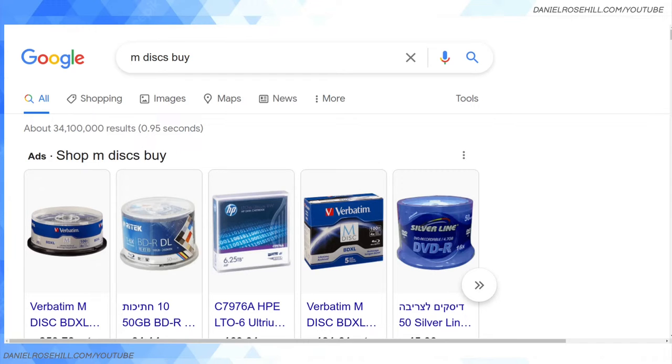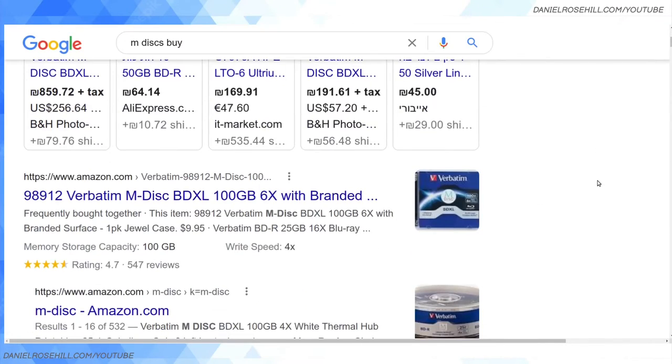I've had recent exchanges with my friend W.C. Preston, host of the Restore It All podcast — the world's only backup podcast. Curtis, to my surprise, is a fan of optical media over LTO for home users and is apparently doing an episode on it soon, so look out for that. But as to where to buy M discs...